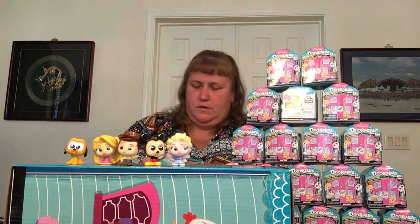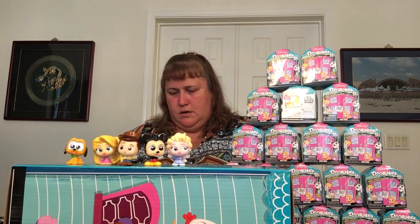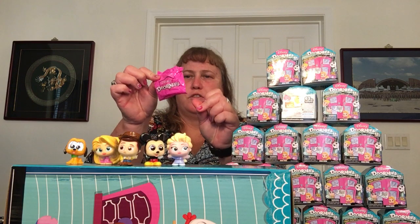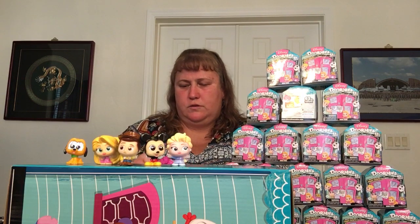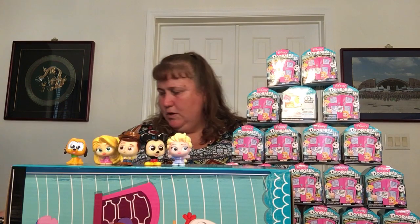Coming on down — we got our first 3-pack. If you got the third one, it's in a pink Dorables bag. Cogsworth from Beauty and the Beast! We'll put him over here by Pluto.